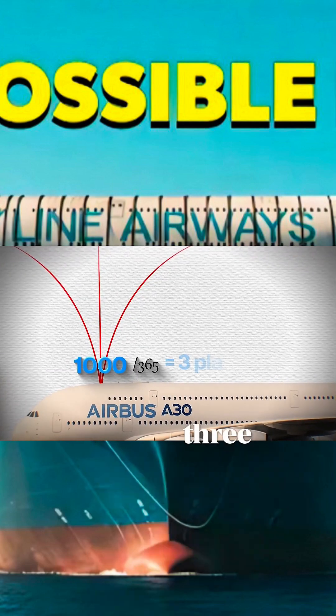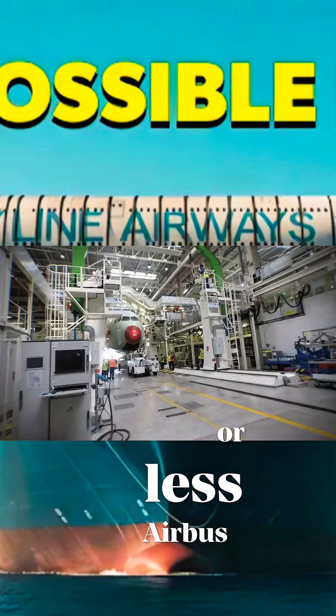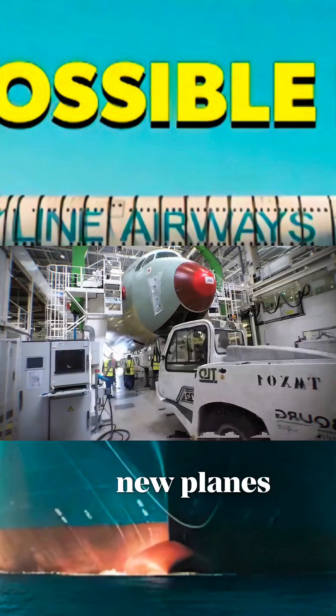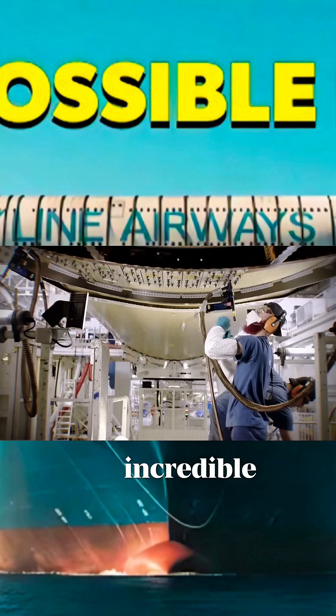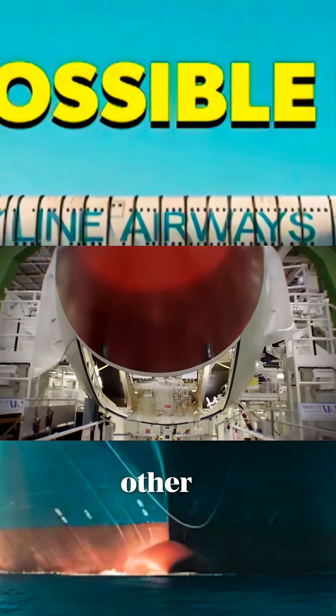By calculation, that's three new planes being built each day. Airbus has to build three new planes every day, which is an incredible challenge. How these planes are ultimately built is a whole other story.